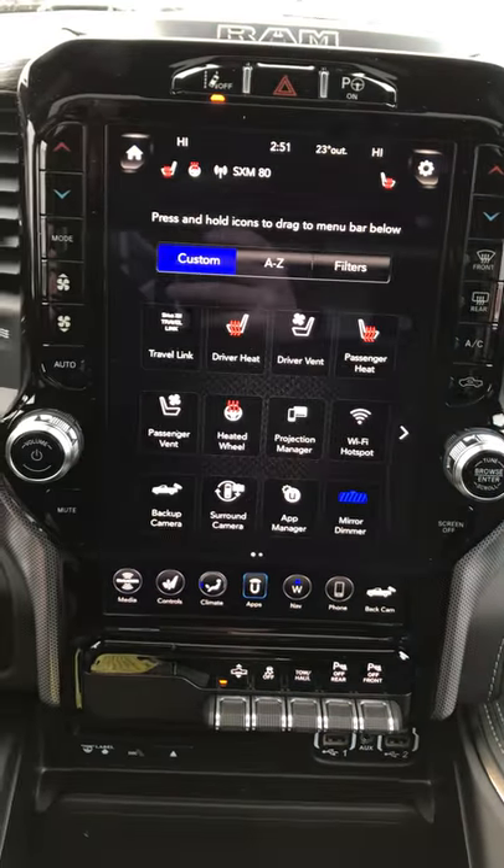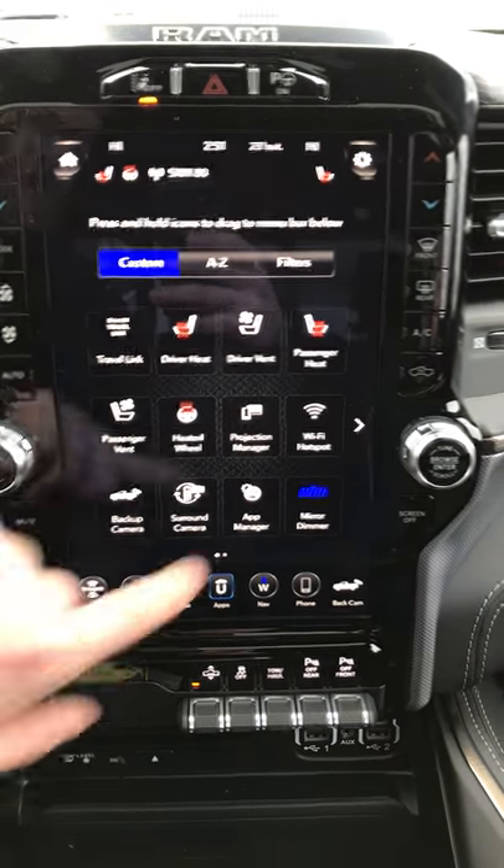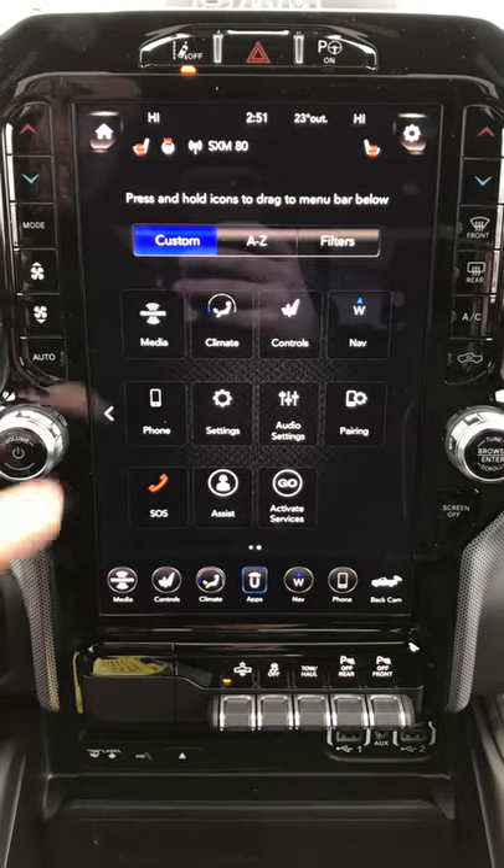One thing that I love about this vehicle is the apps. You can sort all the features in your vehicle — as you can tell, that displays as well — and you can honestly go into even more features.